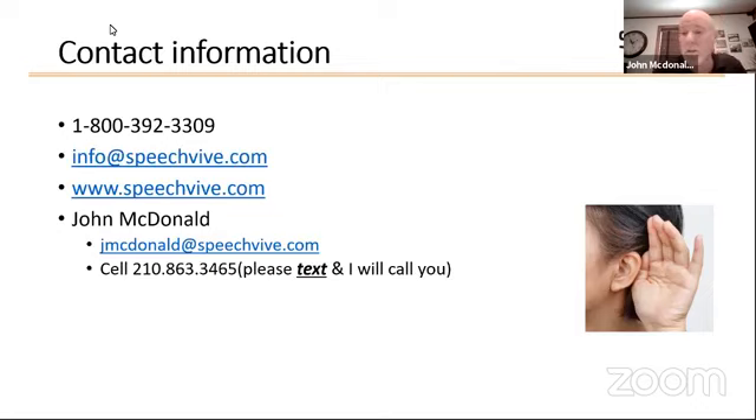Here is my contact information. I'm going to PDF this presentation and make it available to Amber, who can send it out to those of you who are interested. If you have any thoughts, comments, or questions, I'm here to answer them. Amber, if you want to maybe unmute the crowd and see if we've stimulated any thoughts or conversation.